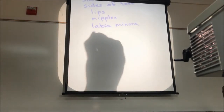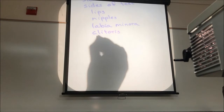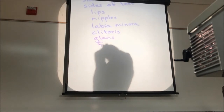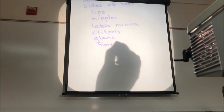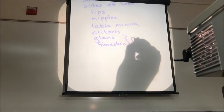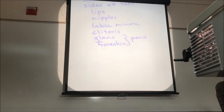We do not have hair on the clitoris, on the glans of the penis, or on the foreskin of the penis. And that's it. Every place else on our body, we have some kind of hair.